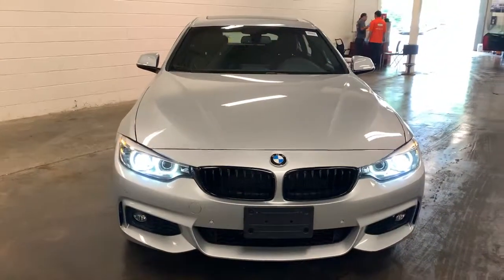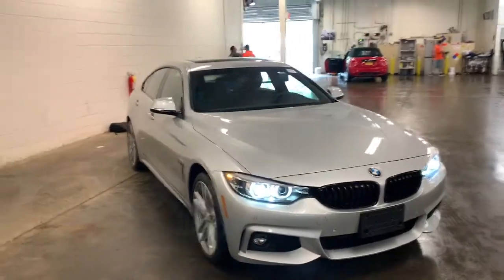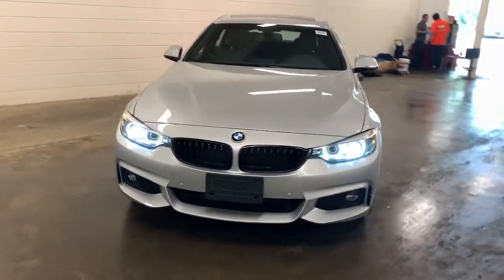You just found the 2018 BMW 4 Series. This vehicle is an outstanding buy, with fewer than 15,000 miles on the odometer.